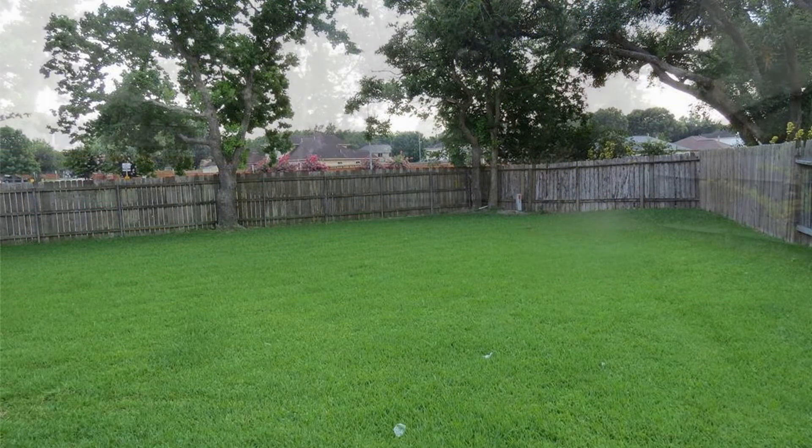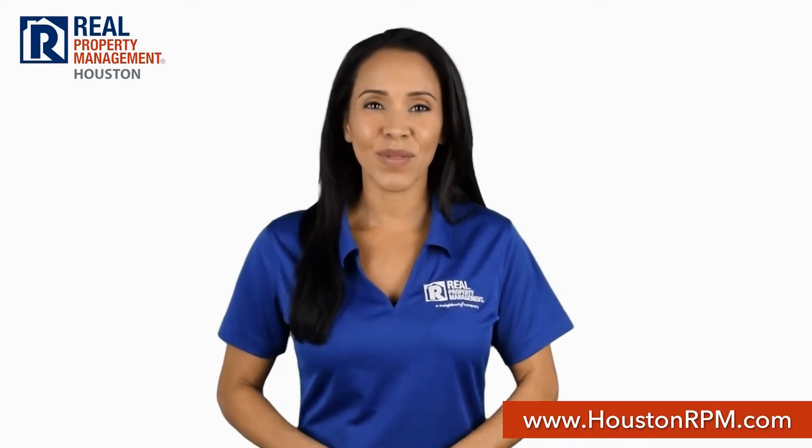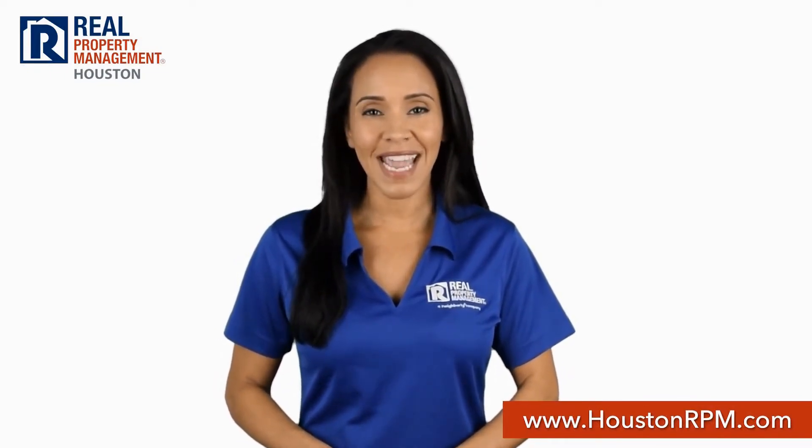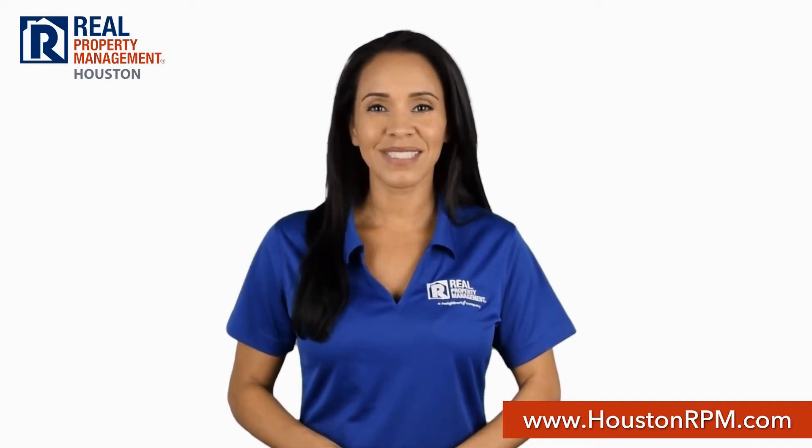This may be the perfect property for you. Call us today at 713-830-1888 or visit us online at www.houstonrpm.com.